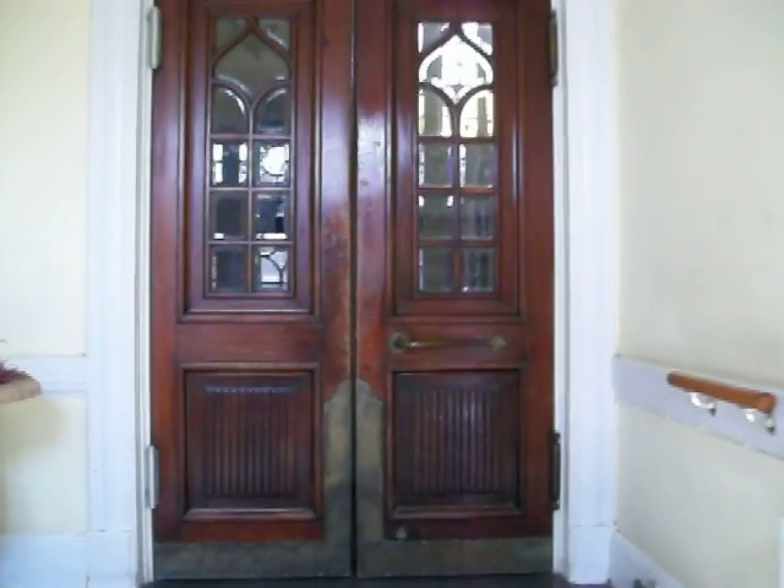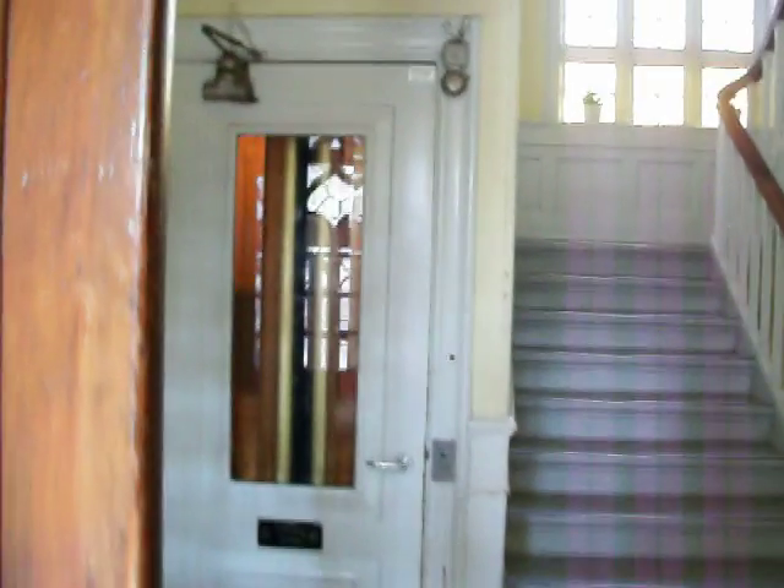Another old elevator, beautiful entrance door, wood and glass as I like it. There it is, the entrance. Let me turn the lights on.